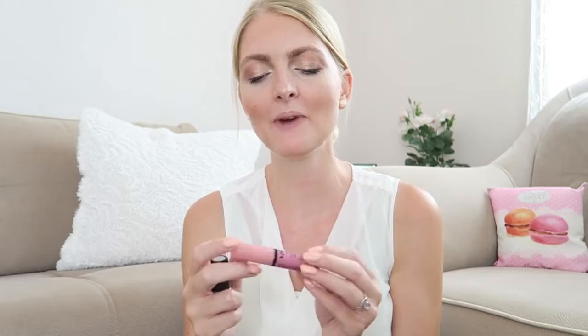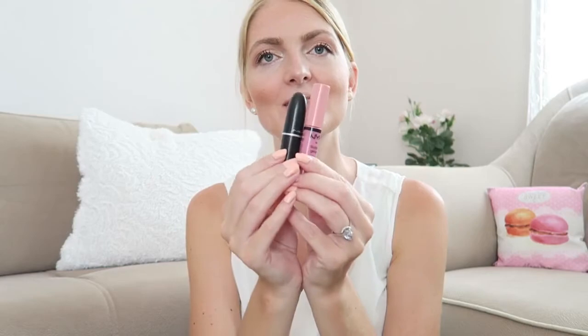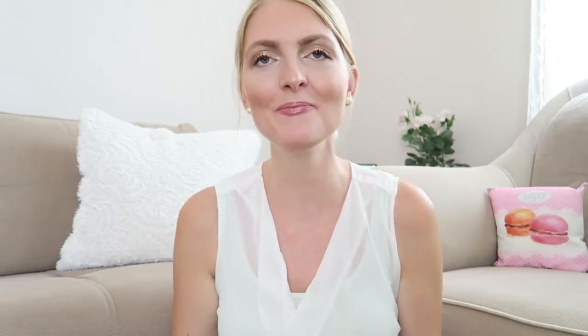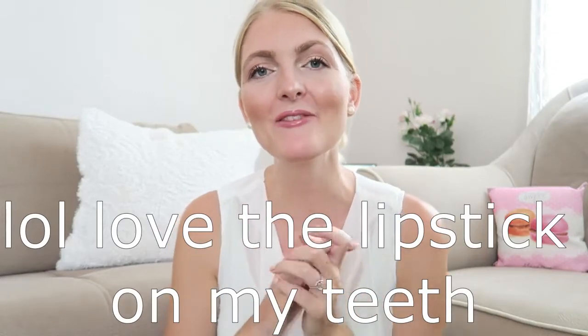For my lips I used a combination of a MAC lipstick in the color Mère and my favorite NYX Butter Gloss in Eclair. Together they create a very nice nude color, and I always go over with a lip gloss to get some shine — I think together they look very pretty for a bride.